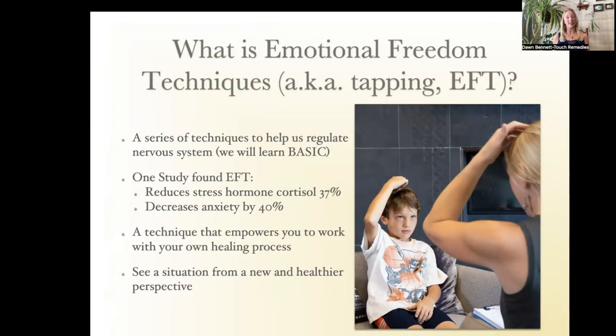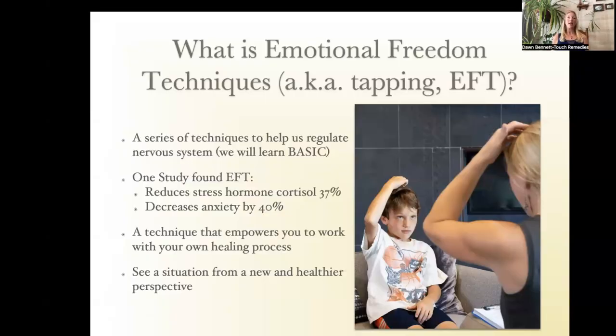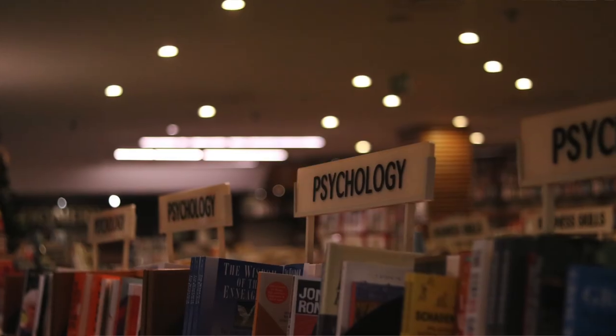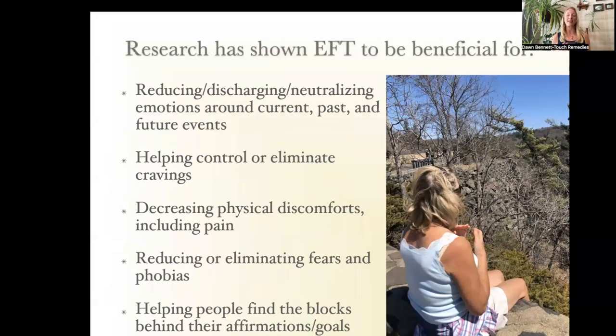Emotional freedom techniques is a series of techniques — that's why there's an S in the name. Today I'm going to teach you basic EFT: the most simple, straightforward, clinically-based form we use. Peta Stapleton in Australia found that EFT reduces the stress hormone cortisol by 37% and decreases anxiety by 40% in one study. It's found to work more quickly than cognitive behavioral therapy, and you can work with it yourself — finding compassion, empathy, and forgiveness.